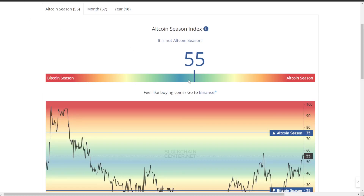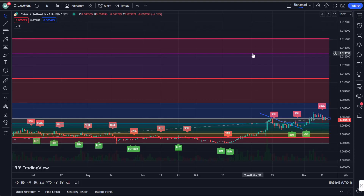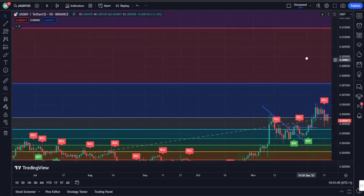Is it altcoin season yet? We are getting closer. We've moved away from Bitcoin season towards altcoin season and have passed the 50% mark. Maybe in Q1 it will be full altcoin season, and Jasmine will definitely be leading the pack.